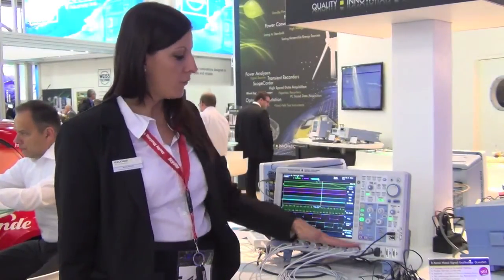Hello, my name is Anna Kronen and I'm from Yokogawa Germany, and I'm here at Electronica 2012. I want to give a short introduction of the DLM 4000. This is a brand new and unique 8-channel scope. You can see we have 8 analog channels and 24 logical channels.